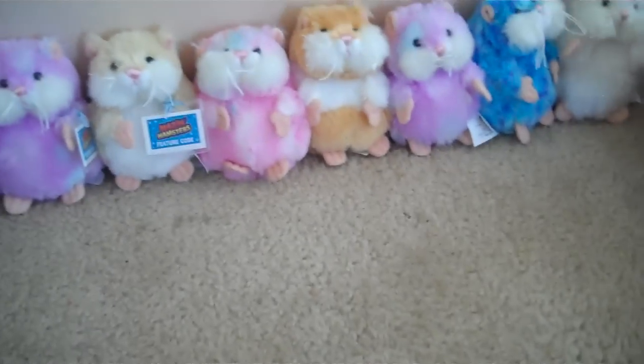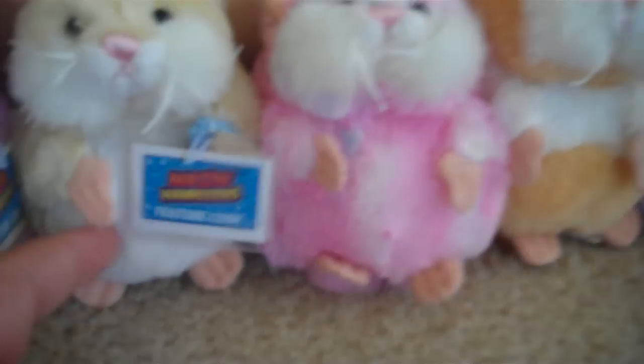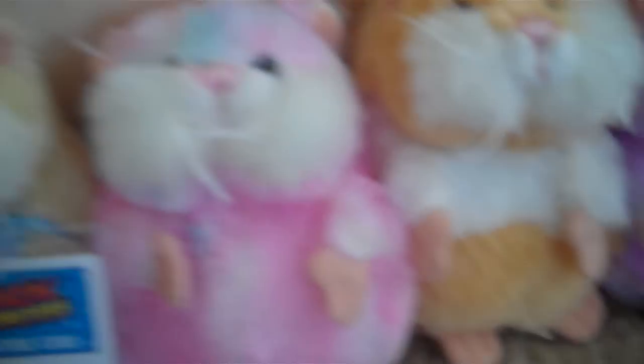Then I got eight Maize and Hamsters. This one is Petunia, this one's Sunshine — the rare one. Then this one's Sweetie, Honey, another Petunia, Presto, and then Snowflake.